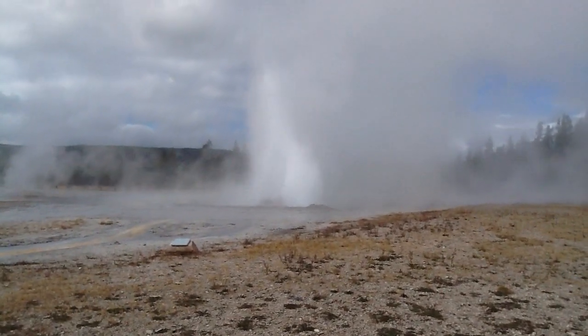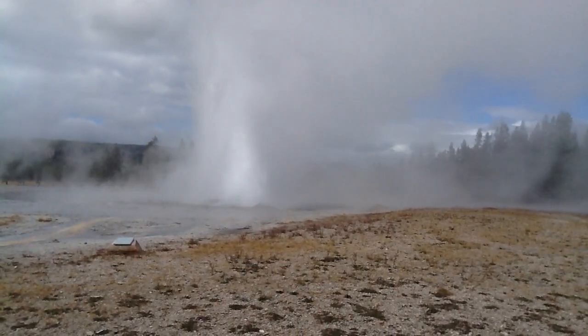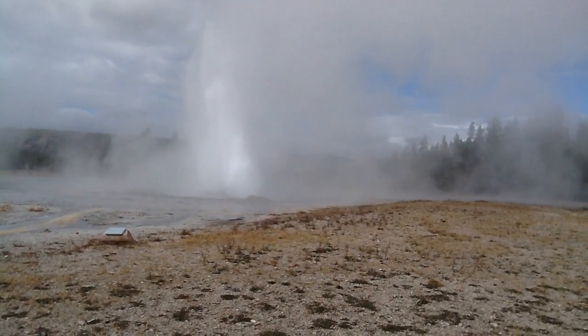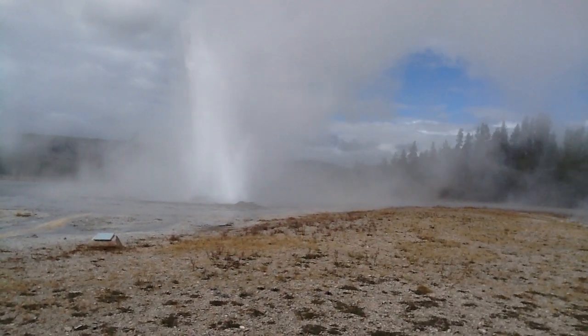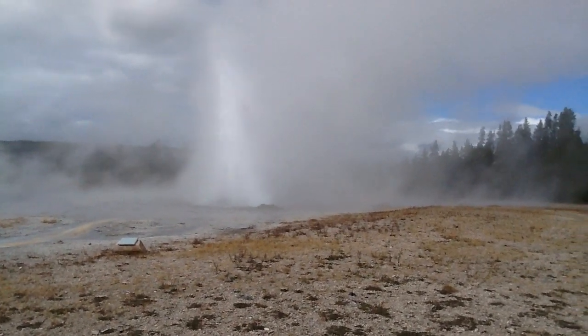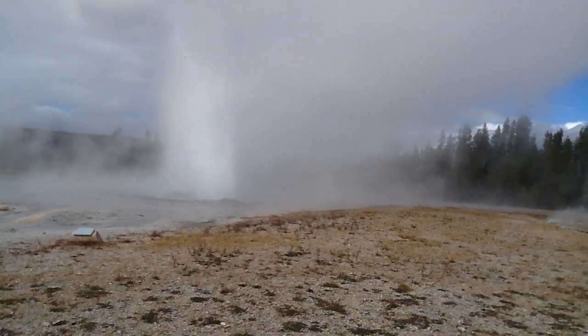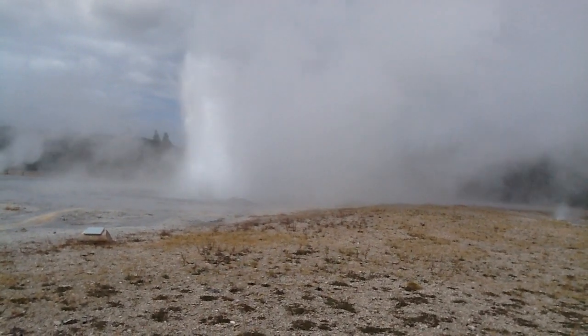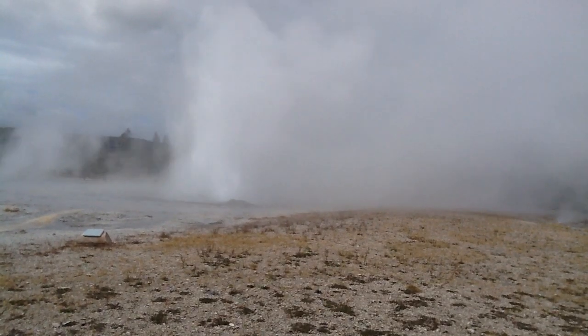There, get away from the steam. We'll get to see it. Supposed to last three to five minutes. She's not too happy at the moment — she's kind of blowing steam. Shooting sideways a little bit, isn't it? Yep, not straight up.